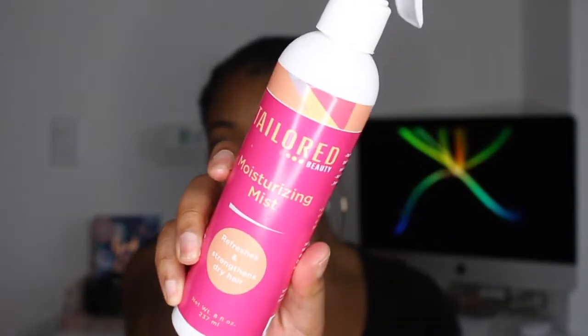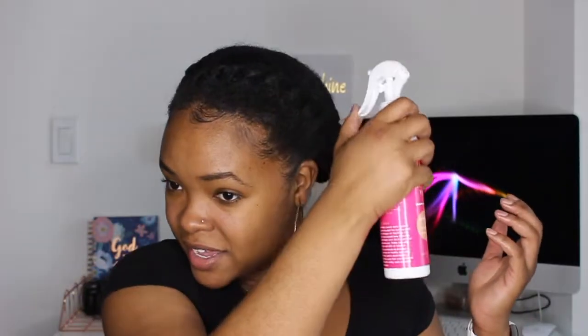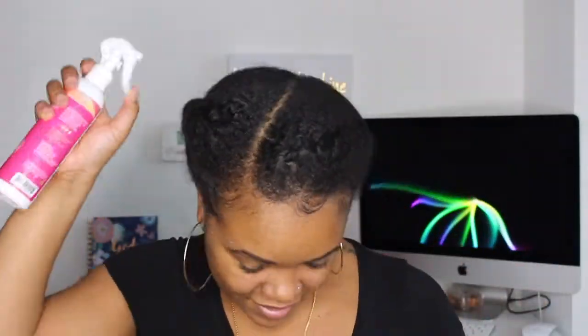My next favorite is the Tailored Beauty Moisturizing Mist. This one isn't meant to be a styler, but as far as moisturizing my hair in between washes — especially when my hair is in a protective style like this, or when I have twists in — it is really easy to just go ahead and use. I'm doing it right now because I didn't moisturize yet today. Somebody had asked how I moisturize my hair in a protective style, and this is pretty much what I use. It definitely refreshes and moisturizes my hair really easily.